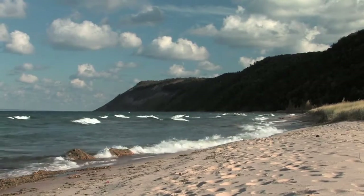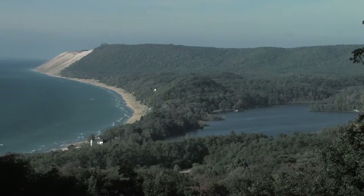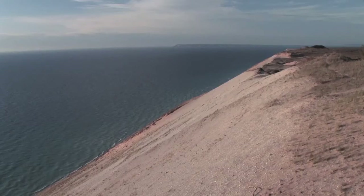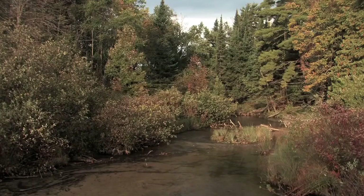Two black and white birds scour the sand for food. Then an aerial view of the park. Sleeping Bear Dunes is a special place because of the glacial features that are here — very dramatic sand dune systems, and many natural features like rivers and streams.